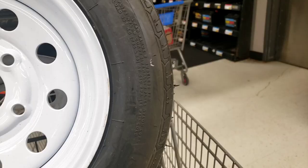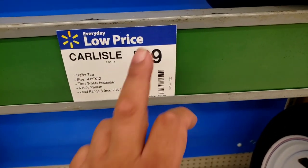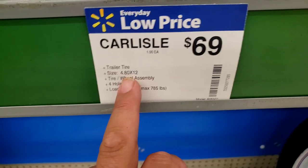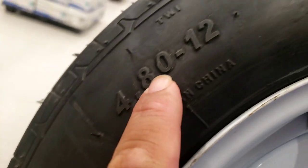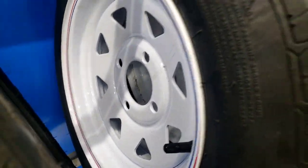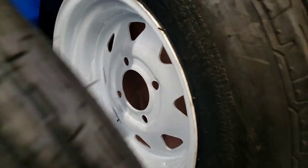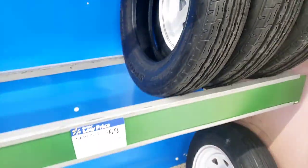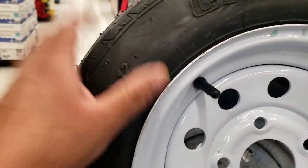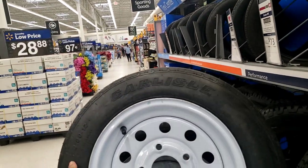I'm out of luck. This is the price — $69 — it's 4.80 by 12. They only had one, so I'm out of luck. It's a 4-lug, so I'm gonna have to check another store. But I'm gonna go ahead and get this one — let's do it.